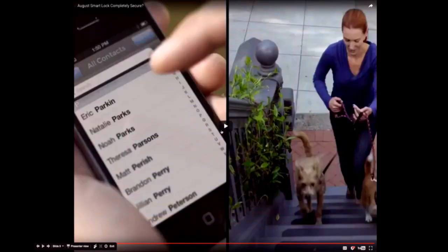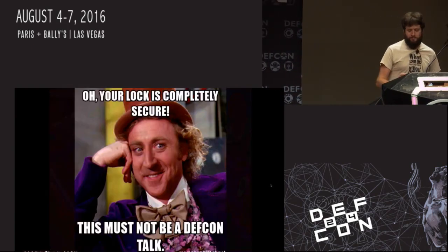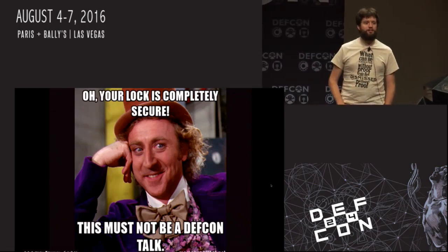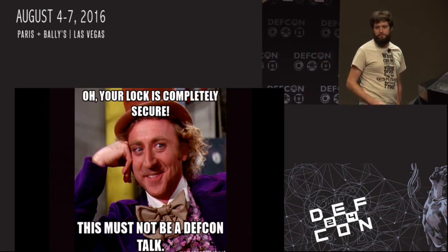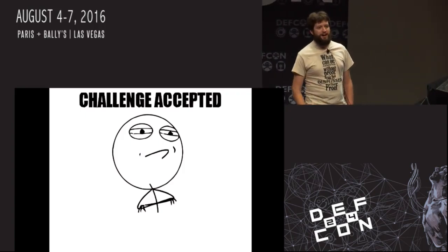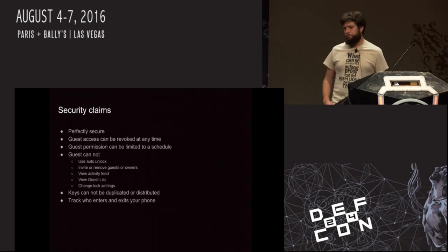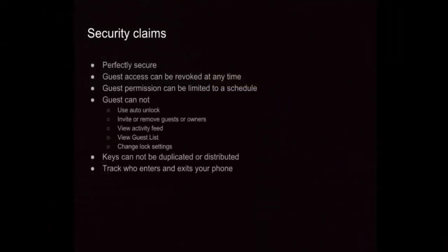I didn't just loop that video for the hell of it — that's actually what I did when I first heard this marketing material. I went back and played that section over and over, thinking I must have misunderstood something. Because I'm sure what they're trying to do is comfort people and say it's safe technology. However, I kind of took this as: well, you have a completely secure lock — it would be worth looking into. Putting together their security claims: they claim perfect security, they claim guest access can be revoked at any time, guests' permissions can be limited to a schedule, guests can't use the auto unlock feature, can't access lock settings, can't see who's using the lock, and the keys can't be duplicated.